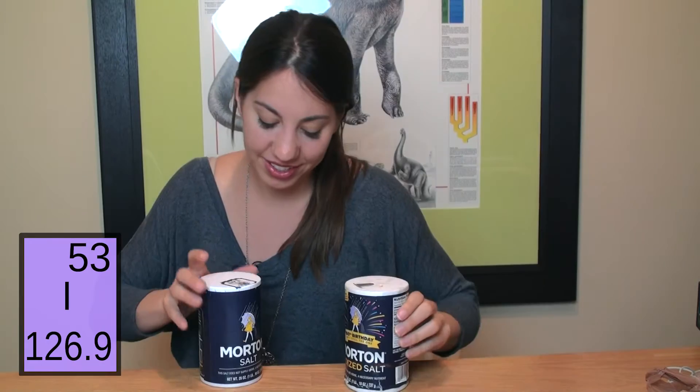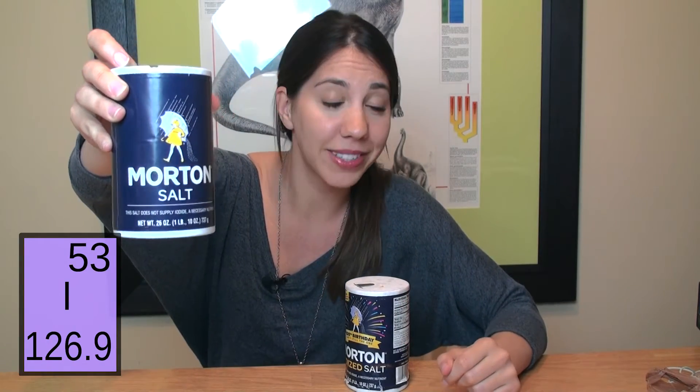This salt supplies iodide, a necessary nutrient, and this salt does not supply iodide, a necessary nutrient.